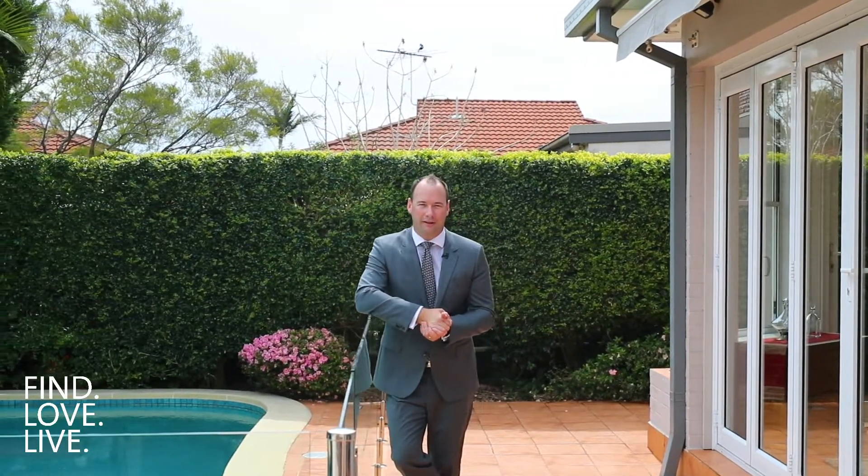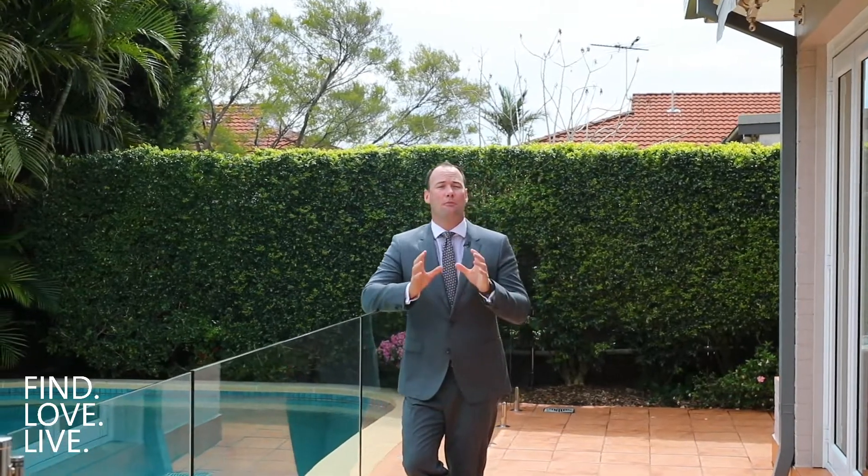Talk about finding the perfect oasis right in a super convenient location. Welcome to 77 Wanganella Street. This home blends all that beautiful character appeal with a modern flair. Come inside, take a look around.